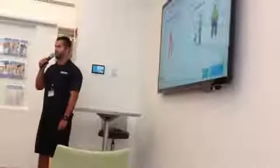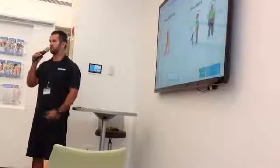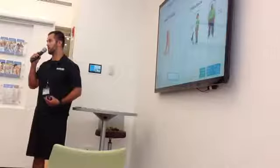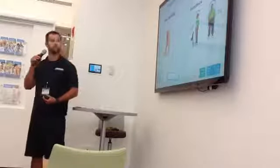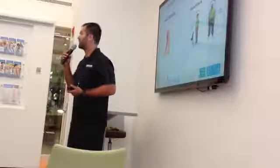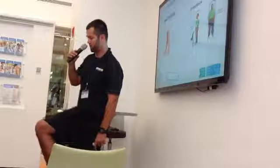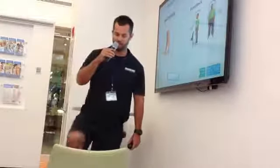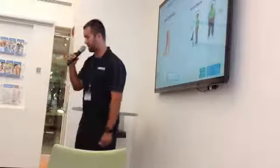Heel walking — balance starts from the bottom up, so you want to work the ankles first, before your knees and core. If your ankles are weak, balance is going to be very difficult even with strong legs. Heel walking is important because it works on dorsiflexion — bringing the toes up. When climbing stairs or stepping up on a curb, bringing the toes up lets you clear the step. If you're not bringing your toe up, it gets caught. That's why working on dorsiflexion is very important.